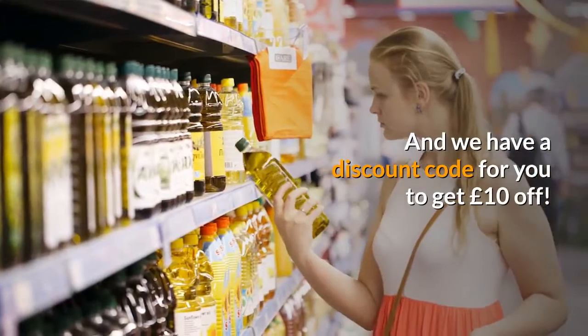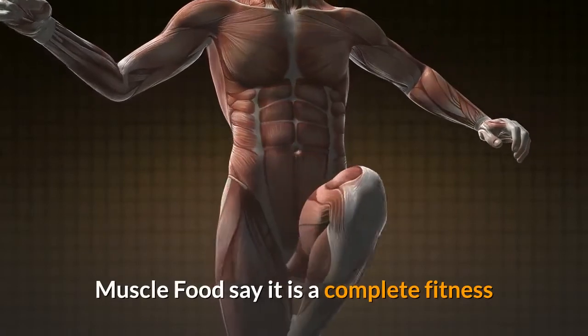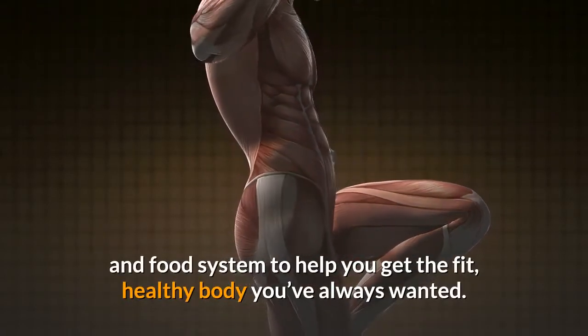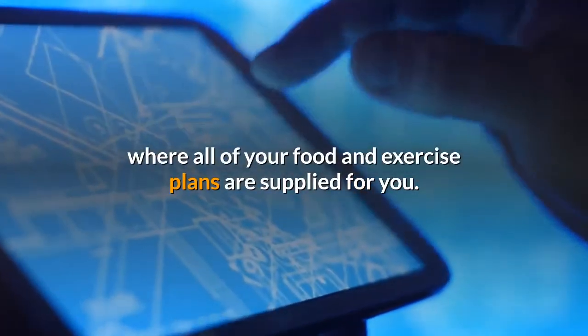We also have a discount code to get £10 off. What is Do The Unthinkable? Muscle Food say it is a complete fitness and food system to help you get the fit, healthy body you've always wanted. Basically, it's a food and exercise plan designed to help you achieve your goals, where all of your food and exercise plans are supplied for you.